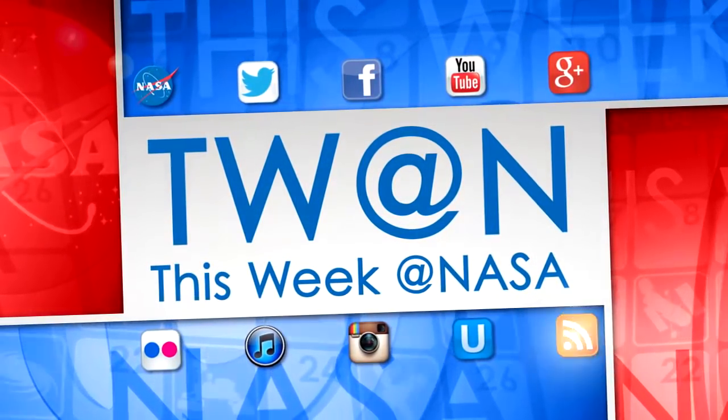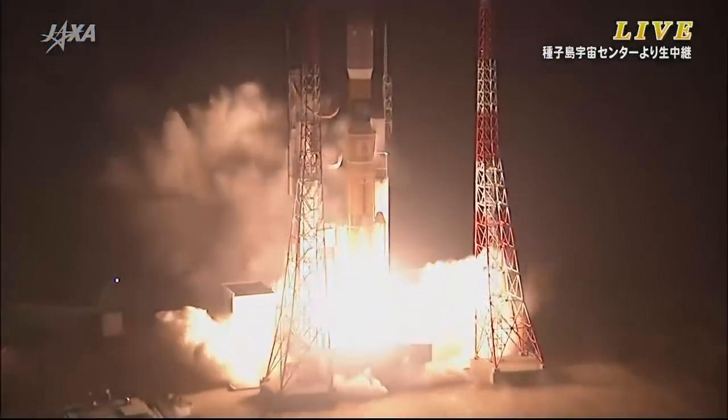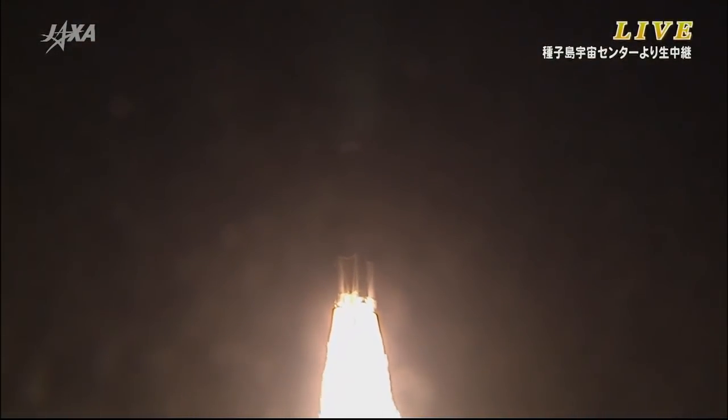Here are some of the stories trending this week at NASA. On August 19, the Japan Aerospace Exploration Agency launched its Kounotori H-2 Transfer Vehicle, or HTV-5, from the Tanegashima Space Center to the International Space Station.